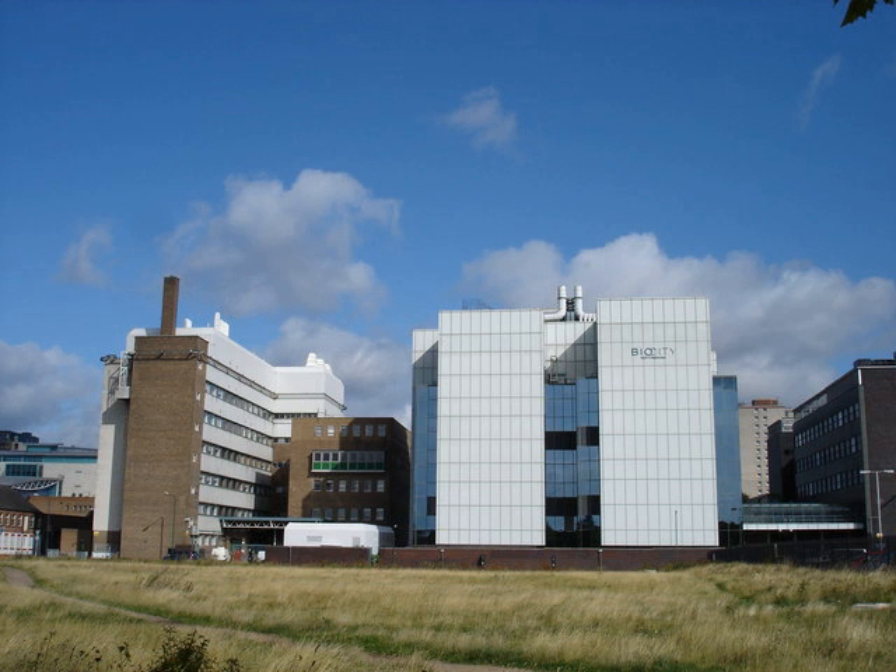Biosity is situated in former BASF buildings, which previously were used by Boots as research laboratories. The site on Pennyfoot Street, between the A60 and A612, is for bioscience SMEs. The University of Nottingham has the largest collaboration with companies at Biosity, with a few having links with NTU.